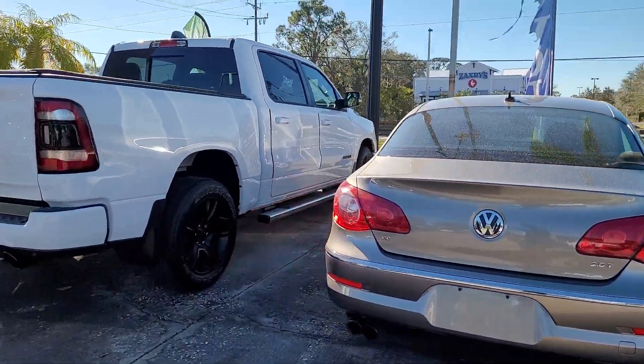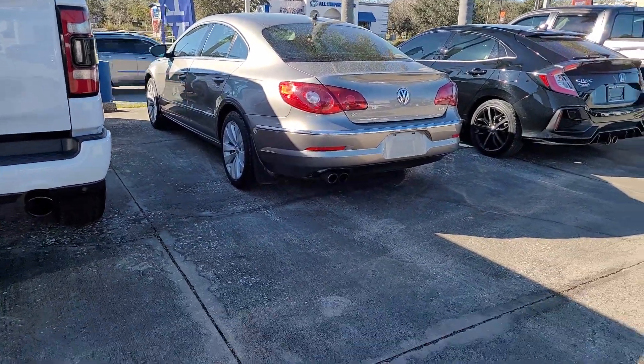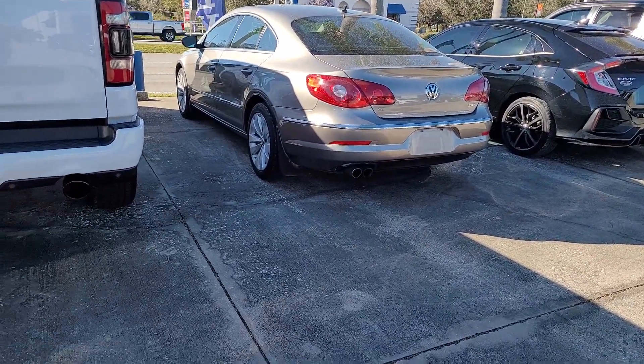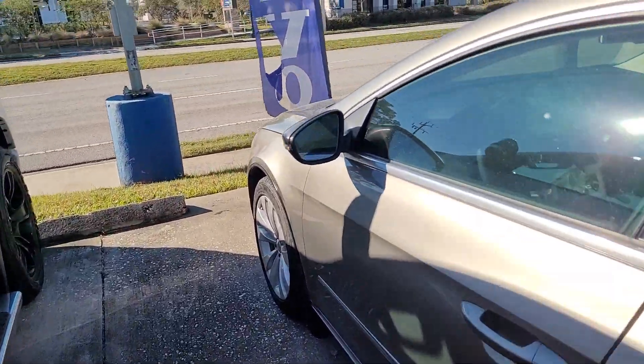Hello, I'm Jonathan, Subaru of Melbourne. I'm going to show you this Volkswagen CC. It's a 2012, really good on the miles, right around 50 — I think it's 52,000 miles.